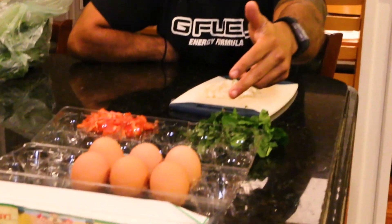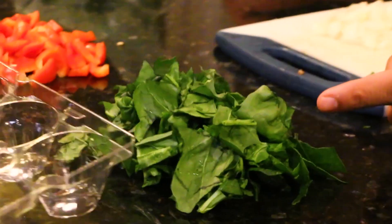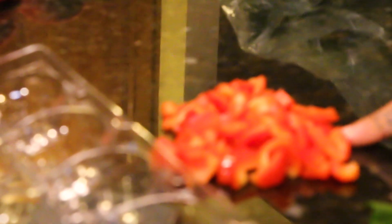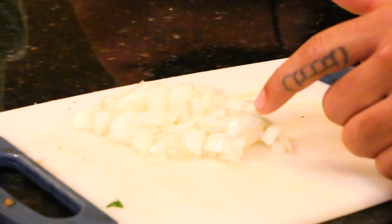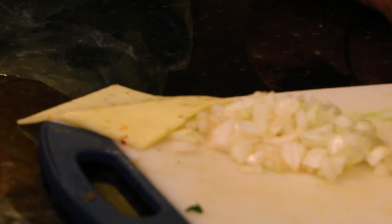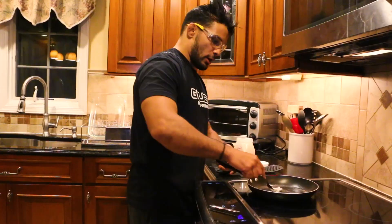Now we're making egg white omelets. The ingredients: eggs obviously, spinach because greens are good for you, red bell peppers, white onion, and cheese because it's delicious.